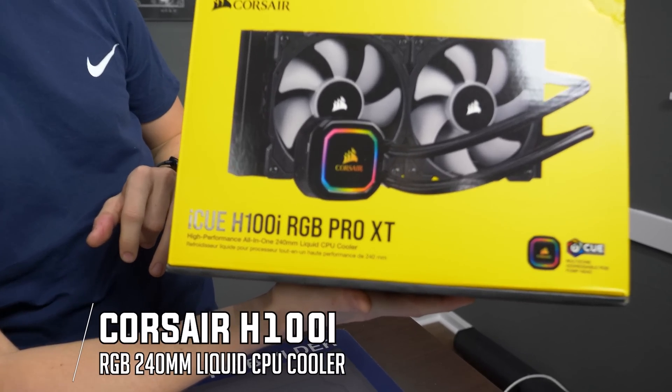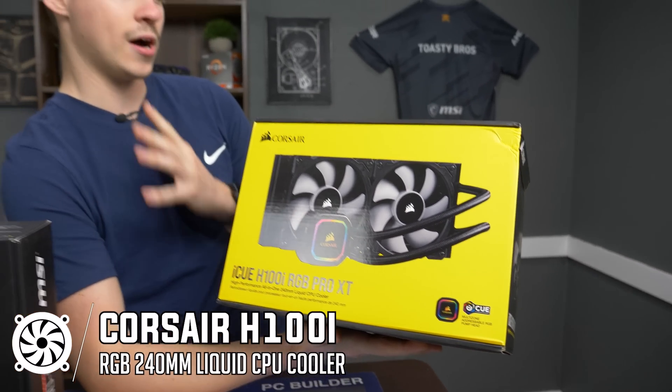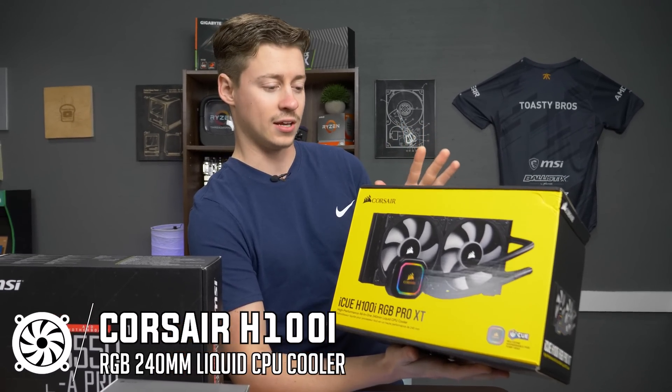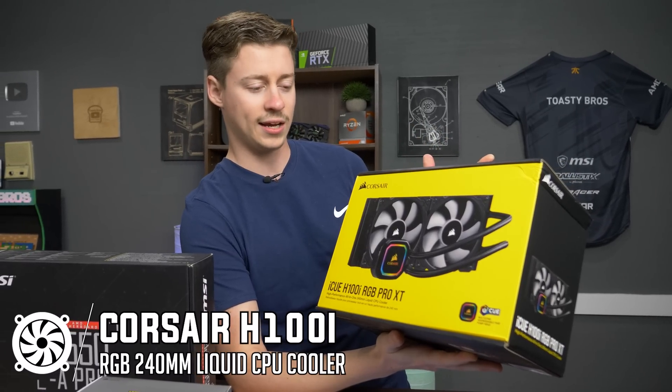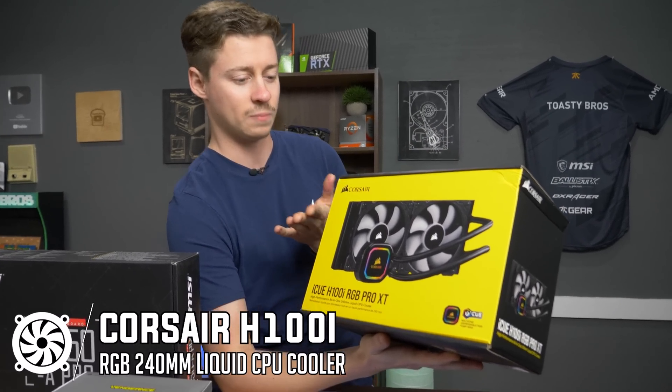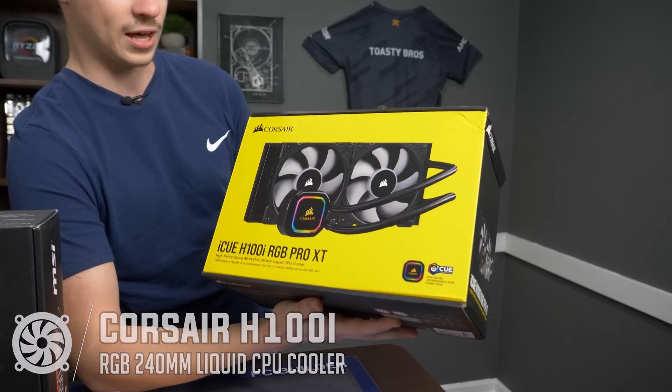For the cooler, this is the Corsair iCUE H100i RGB Pro XT. The Ryzen 5 3600 does come with a cooler that works perfectly fine, but we wanted to be able to do some overclocking and make the build aesthetically pleasing and really quiet. This Corsair 240mm AIO cooler is definitely going to help us do that.